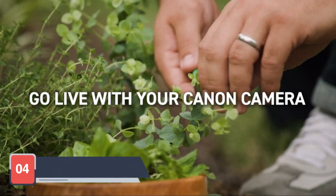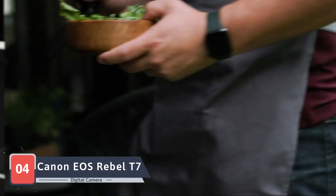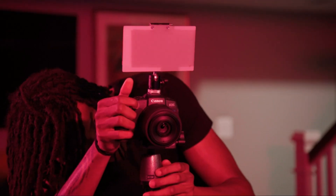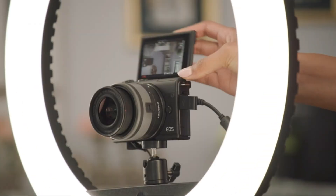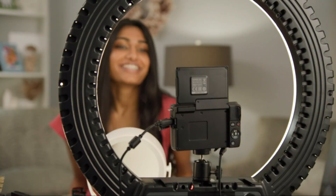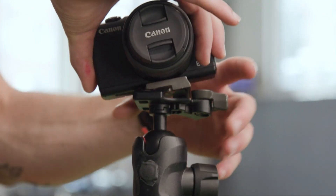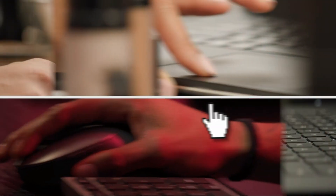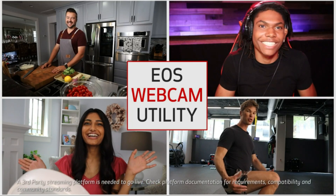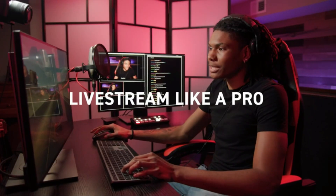Our photographic journey takes us to the Canon EOS Rebel T7 DSLR digital camera, a camera designed for those stepping into the world of DSLR photography. Canon, a trusted name in the industry, introduces the EOS Rebel T7 as an entry-level DSLR with impressive capabilities. The 24.1-megapixel APS-C sensor ensures high-resolution images, and the 9-point autofocus system provides reliable focusing.